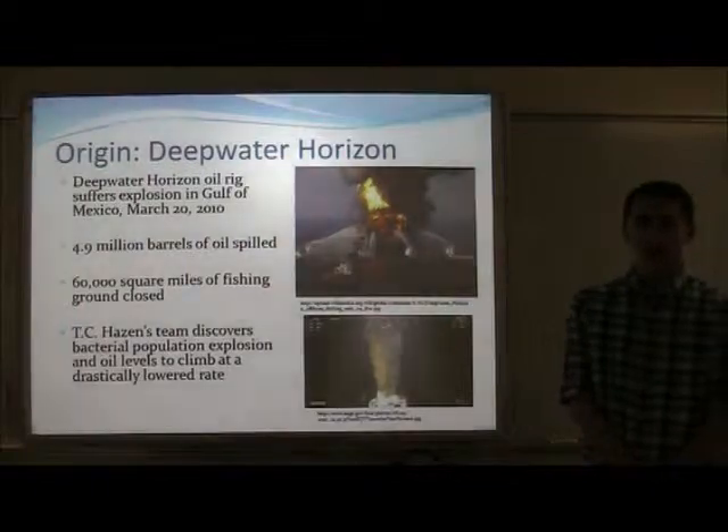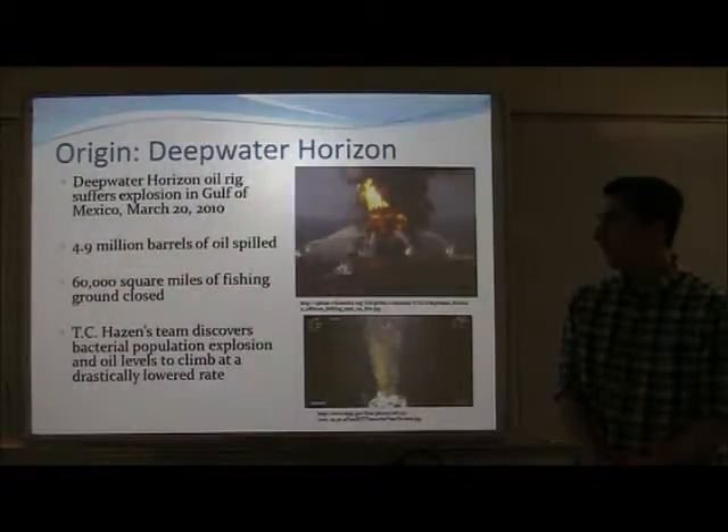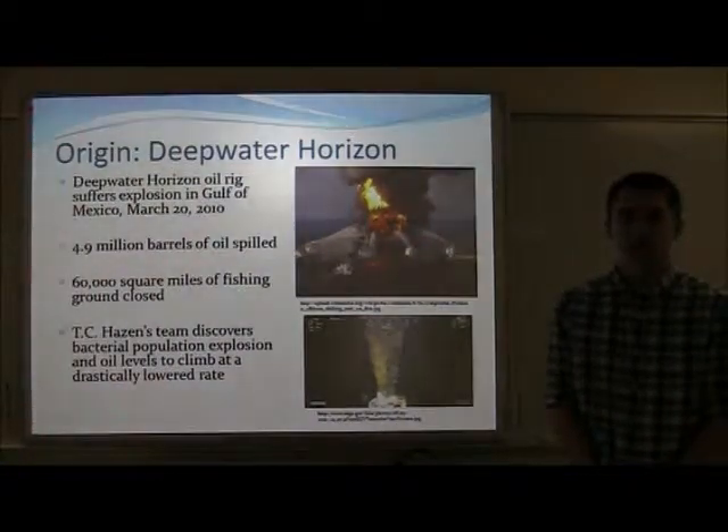The inspiration for this project came from the Deepwater Horizon oil spill. On March 20, 2010, the Deepwater Horizon oil rig suffered a terrible explosion.